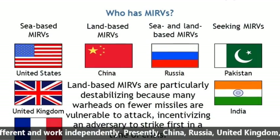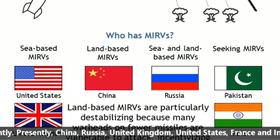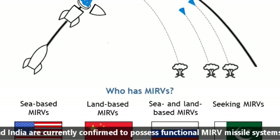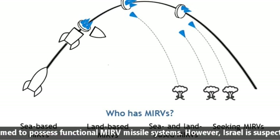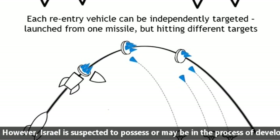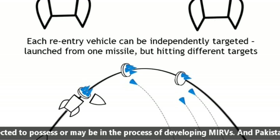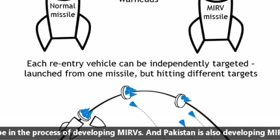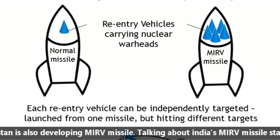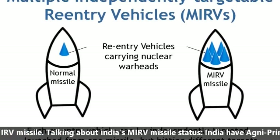Presently, China, Russia, United Kingdom, United States, France, and India are confirmed to possess functional MIRV missile systems. Israel is suspected to possess or may be in the process of developing MIRVs. Pakistan is also developing a MIRV missile.